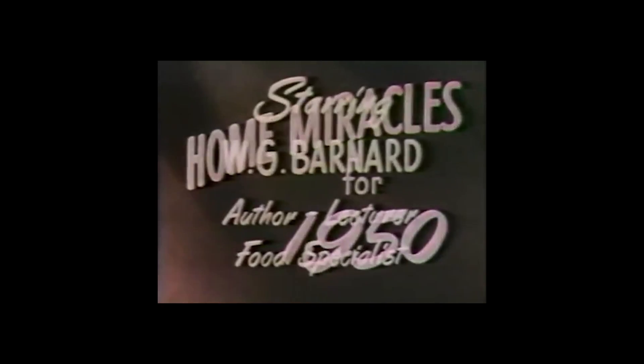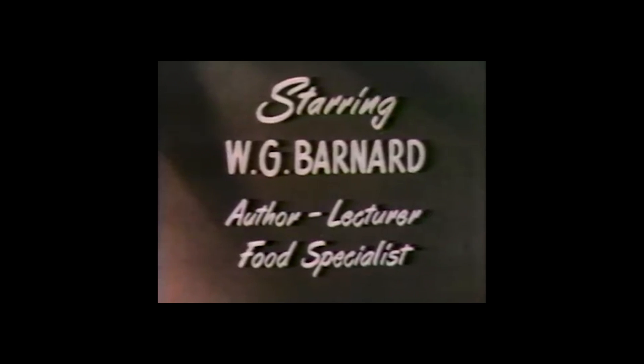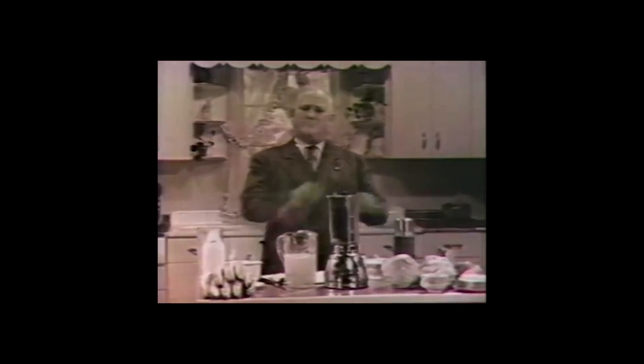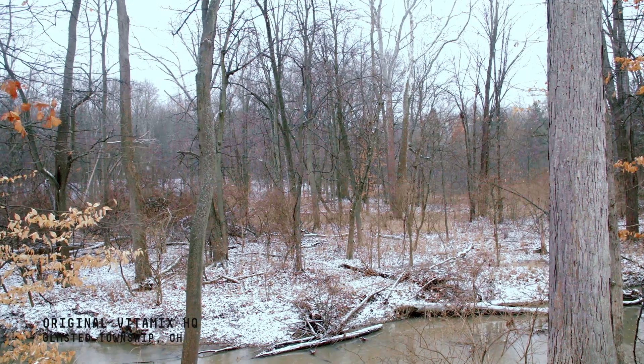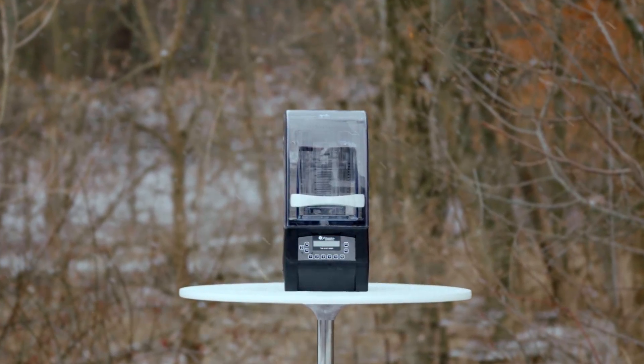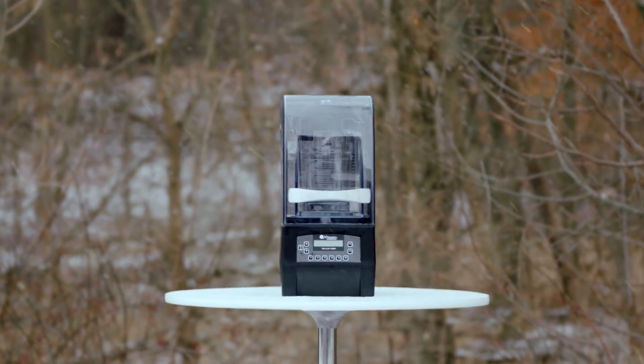I'm going to give you a demonstration of one of the most wonderful machines that was ever invented — the Vitamix machine. Vitamix was started 97 years ago by my great grandfather with a vision to see if he could help people eat differently. Without health, you're a miserable failure. We decided that if we're going to make a piece of equipment, we wanted it to last a really long time. So we have never compromised on quality and we won't.